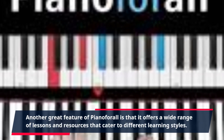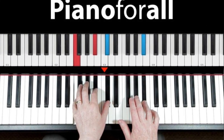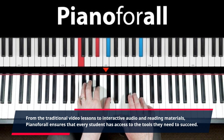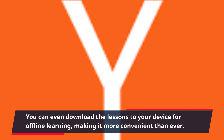Another great feature of Piano4All is that it offers a wide range of lessons and resources that cater to different learning styles. From traditional video lessons to interactive audio and reading materials, Piano4All ensures that every student has access to the tools they need to succeed. You can even download the lessons to your device for offline learning, making it more convenient than ever.